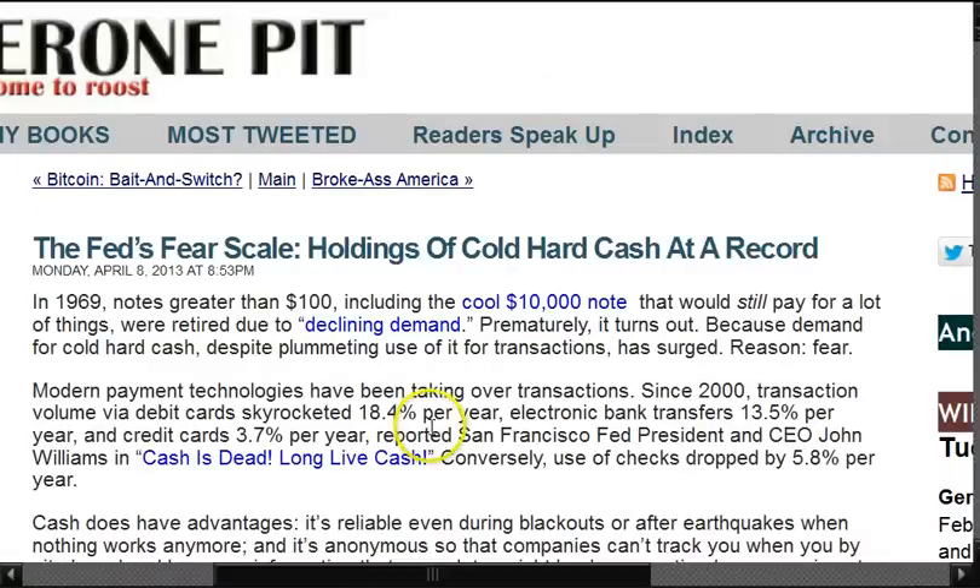Then you have the Fed's fear scale — holdings of cold, hard cash at record. 1969 notes greater than $100 bills, including the $10,000 note that would still pay for a lot of things, were retired due to declining demand. Prematurely, it turns out, because demand for cold, hard cash, despite plummeting use of it for transactions, has surged. The reason is fear.